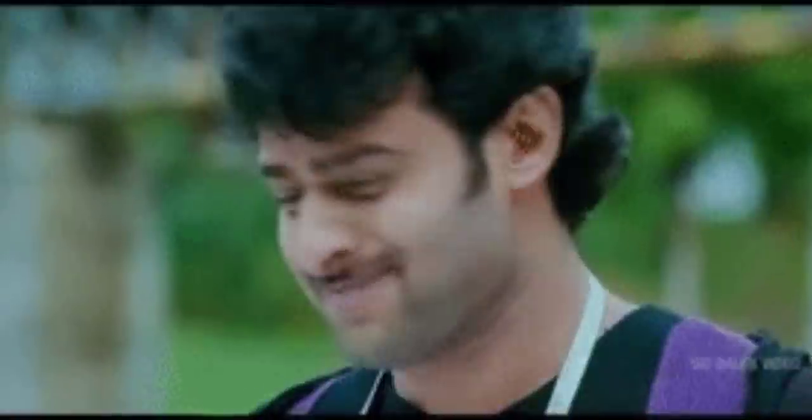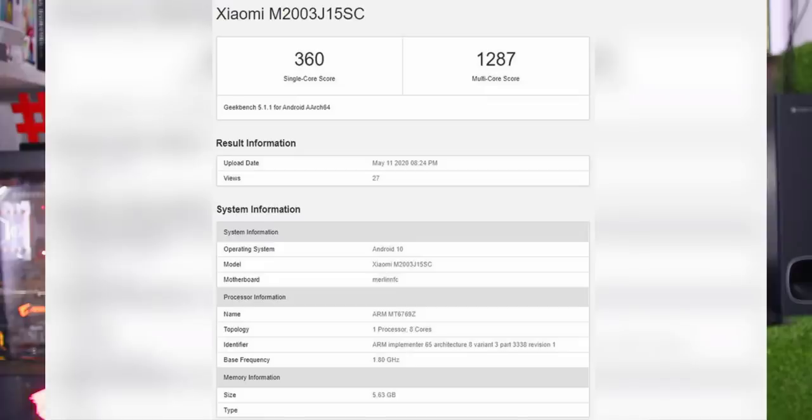The Redmi Note 8 is a smartphone with competitive pricing. Let's look at its specifications in detail.